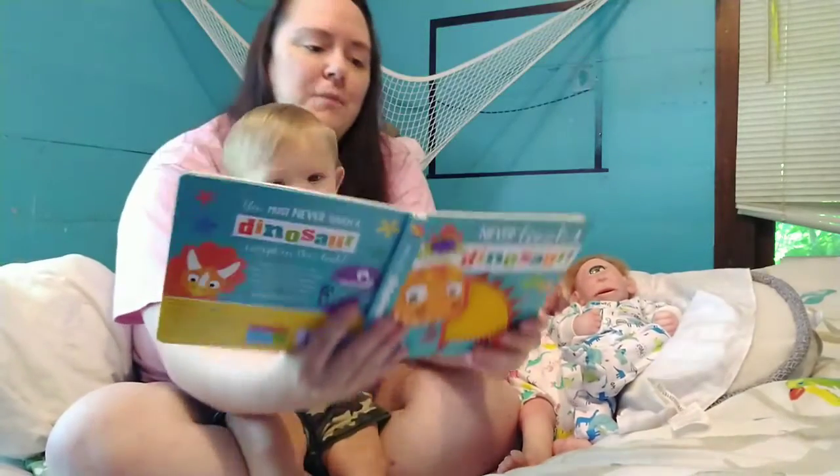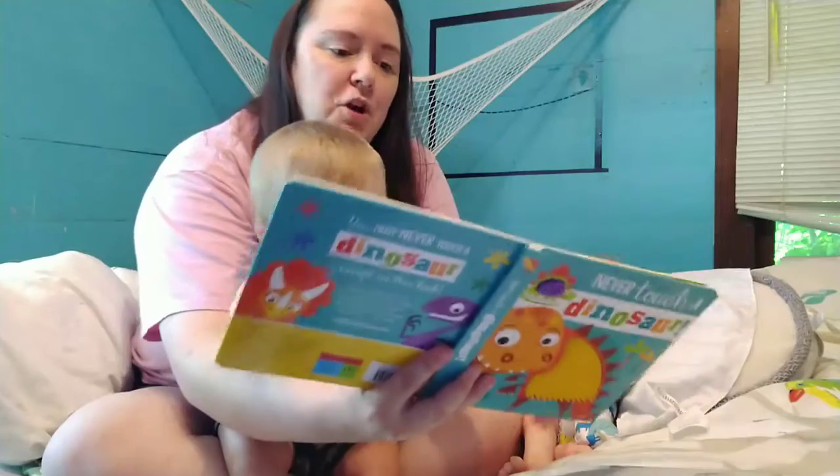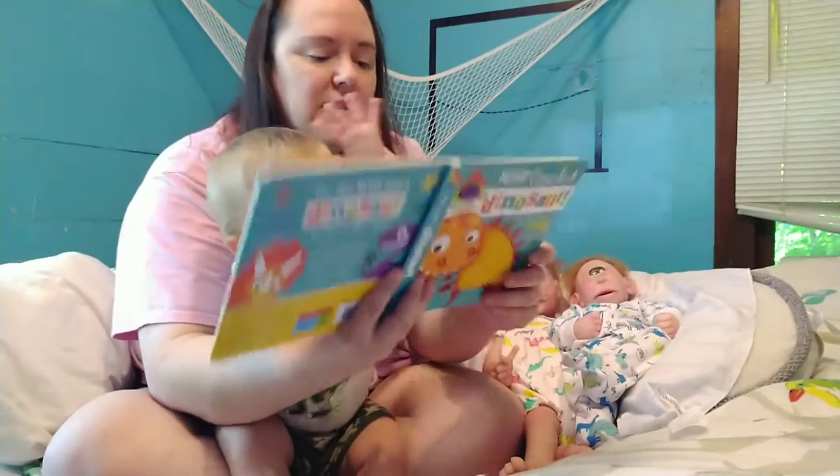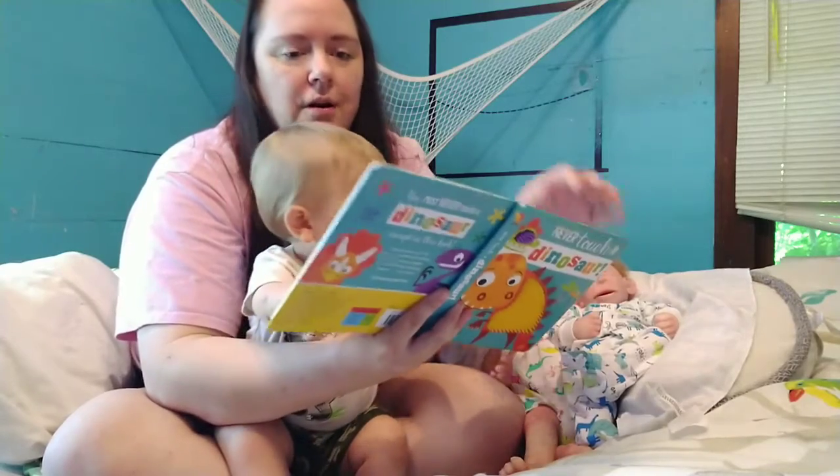Ready? 'You must never touch a dinosaur with sharp and pointy claws. Just go and hide somewhere inside and please lock all the doors.'